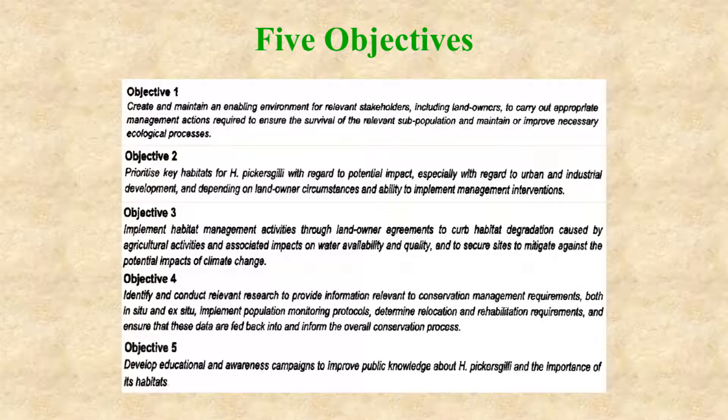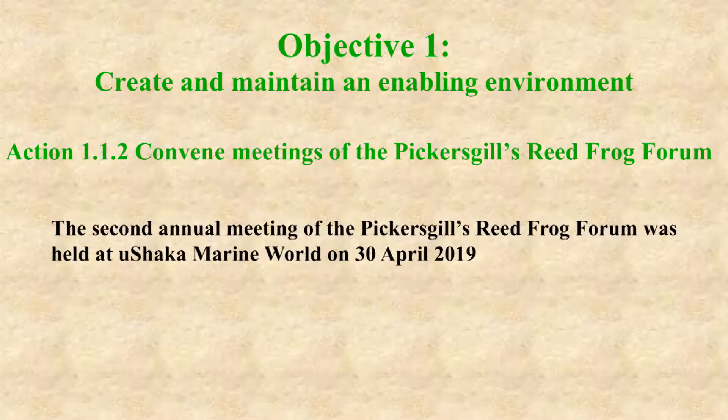The fifth objective is to develop educational and awareness campaigns for the species. Under each objective are several actions, and the actions I'm going to talk to you about today are those that have taken place between May 2018 and April 2019 this year.